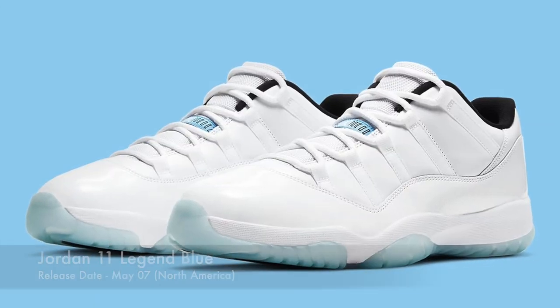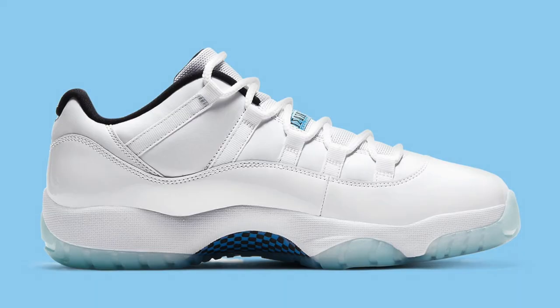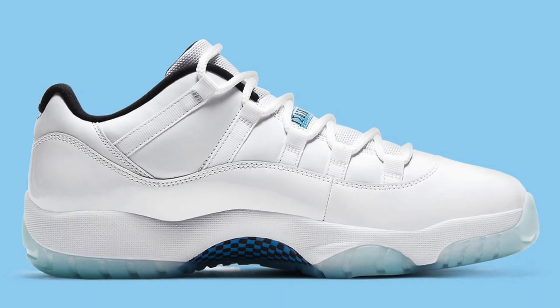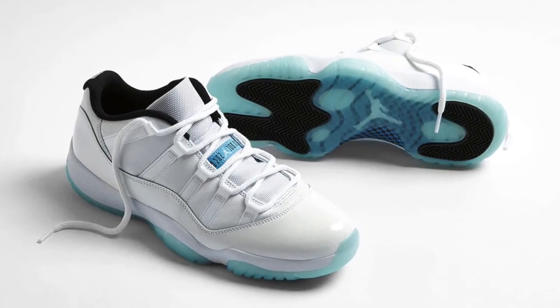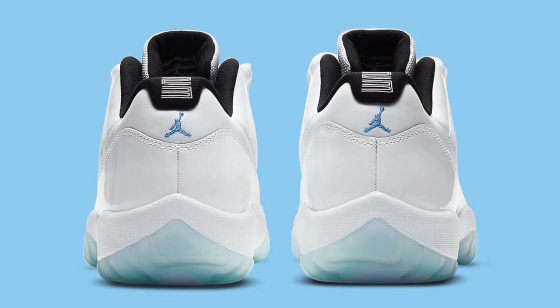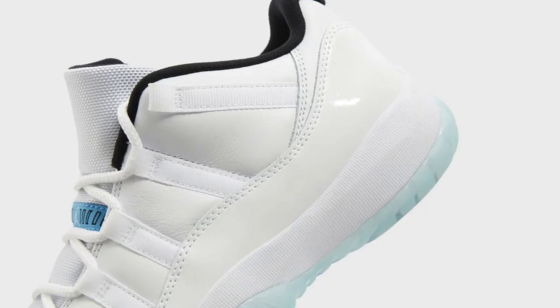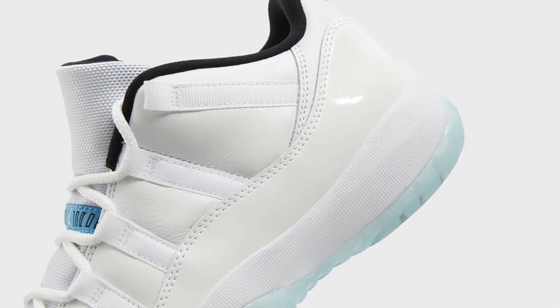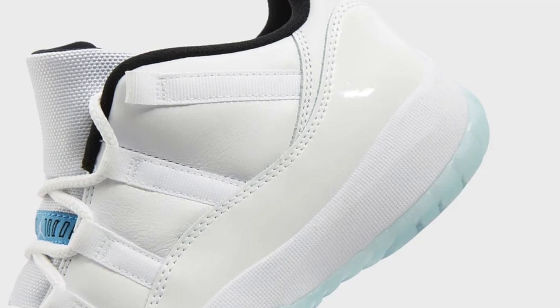On May the 7th, we will be seeing the Jordan 11 in the Legend Blue colorway in North America — this has already dropped in Europe. A very clean colorway of the Jordan 11 Low, perfect for the summertime. This sneaker is very likely to sell out, and you could definitely make some profit if you sell it in your local markets. You got that nice white upper, the icy blue bottoms. It's hard not to like a clean colorway like this, so something to watch out for: the Jordan 11 Low in the Legend Blue colorway.